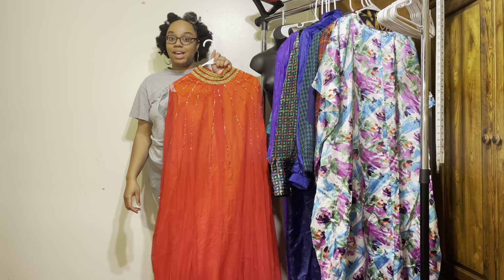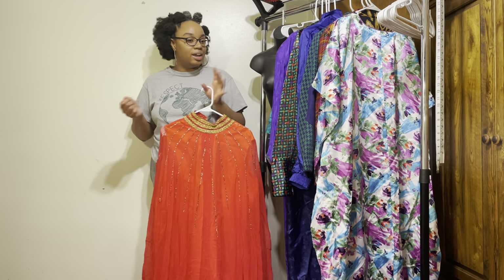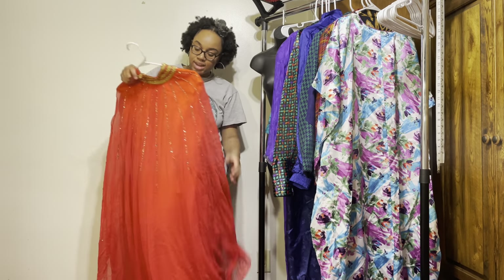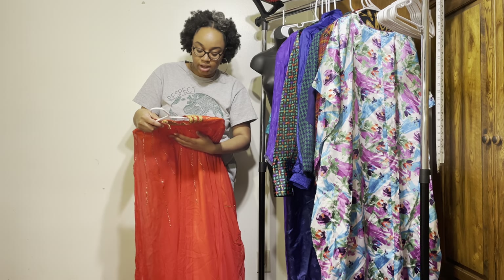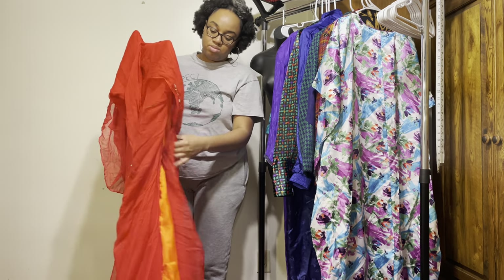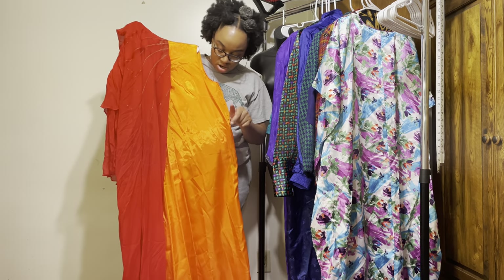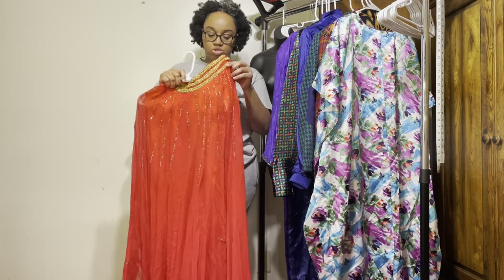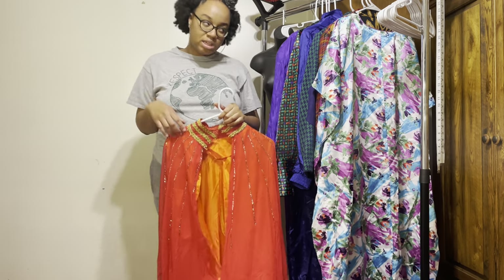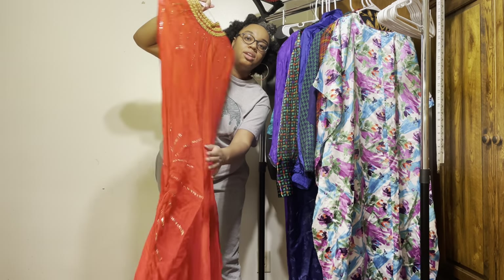I got this from a thrift store called 'Called His House' — their stuff is extremely inexpensive and they give you deals depending on how much you buy. That's my favorite thrift store in Columbia. This is like a reddish orange — like a blood orange — and then underneath it's another layer. It's a dress. It's bright orange underneath. Hopefully I'll be able to wear this on my trip and take pictures. Saving the best for last!